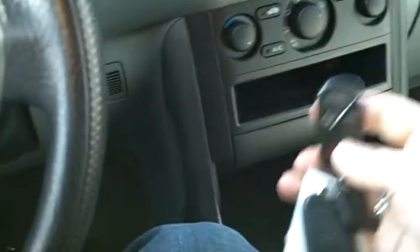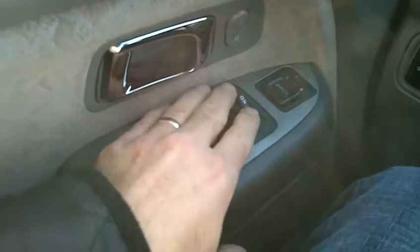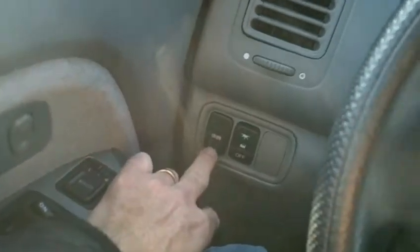This vehicle comes with two chipped laser-cut keys, and two keyless remote entries are also still intact. The car starts right up without any hesitation whatsoever, and there are no malfunction lights or indicators. There are also a lot of nice power features — power windows, locks, mirrors, and cruise control.